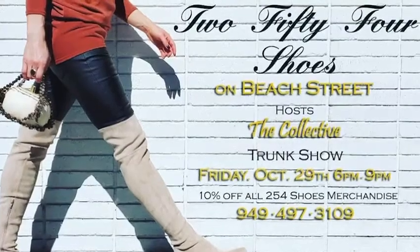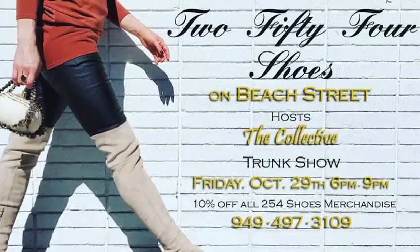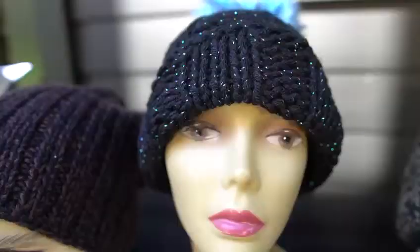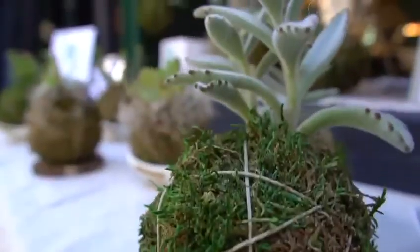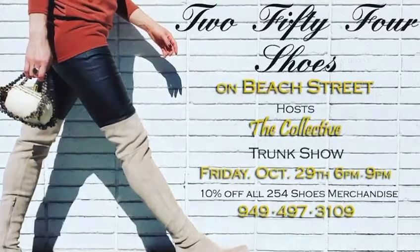Remember this Friday, October 29th, we're going to be at 254 Shoes Boutique on Beach Street here in Laguna Beach. We're going to have Olive Artist Collective there and we're going to have all kinds of textiles, clothing, plants, there'll be live music, we're going to have coffee, art and coffee, and it's going to be a really nice event.